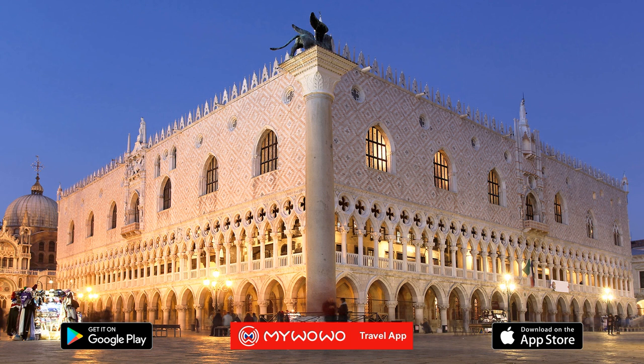Finally, admire the high, smooth surface at the top of the building that's enlivened by a two-tone decorative diamond pattern made of white Istrian stone and pink Verona marble.